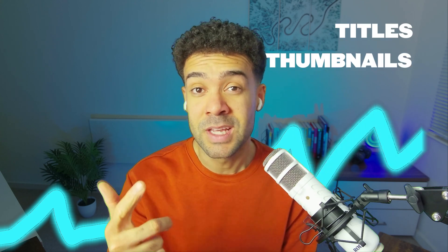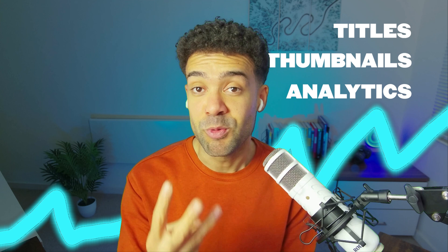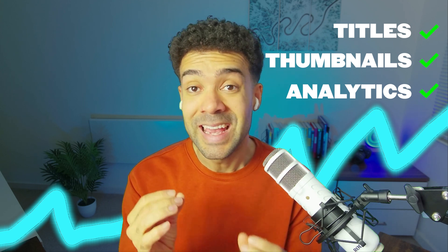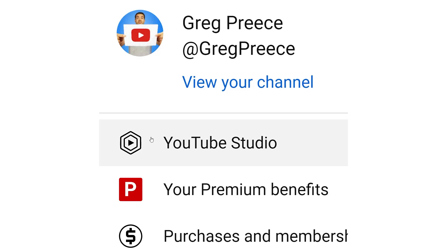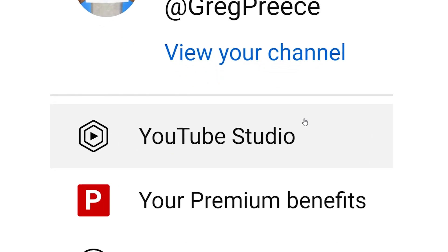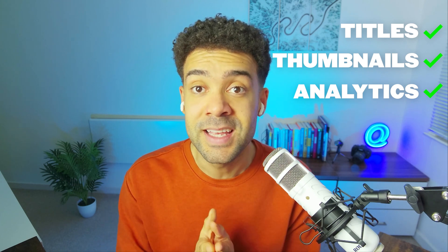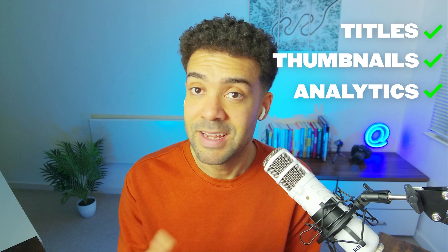AI has become a superpower for YouTubers. If you're tired of spending hours tweaking titles, thumbnails, and studying your channel data to get more views, the three tools in this video do all of that for you in the blink of an eye. And the insane part is they install straight into your YouTube Studio, so you don't even have to leave YouTube for these tools to start helping you get more views. Let's jump in.